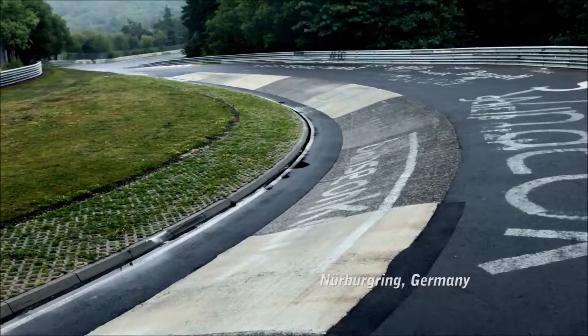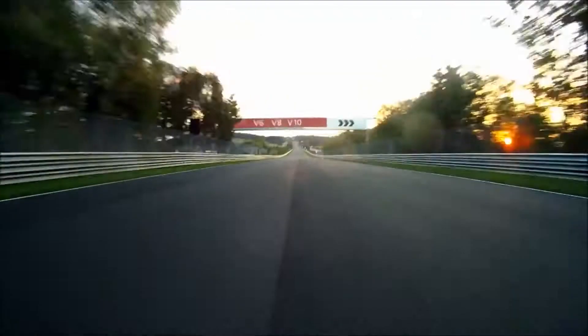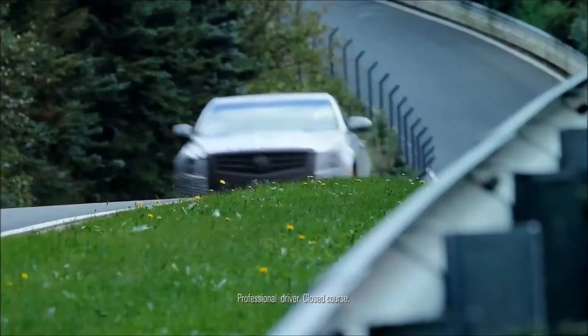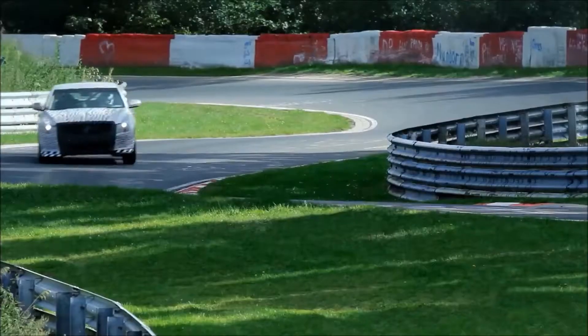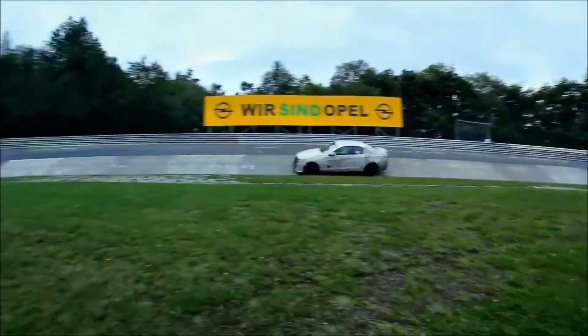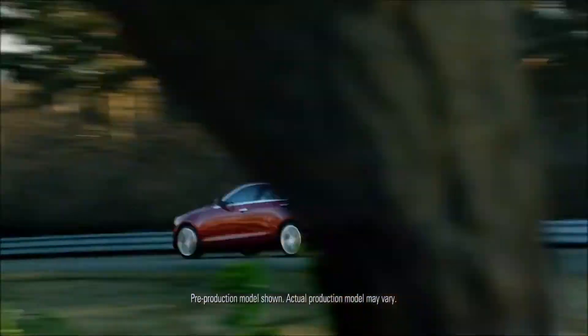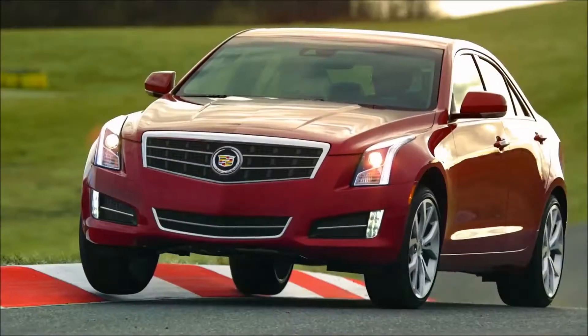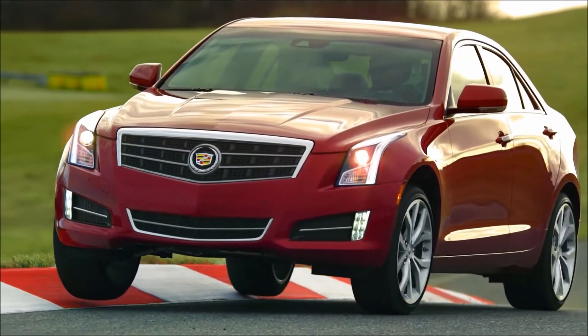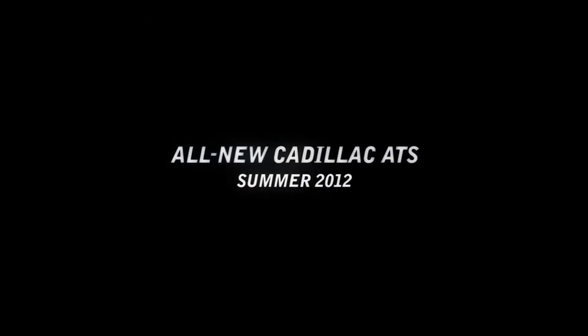They call it the Green Hell — a brutal stretch of asphalt in the German countryside designed to push the limits of car and driver. It's where they developed the all-new Cadillac ATS, built from the ground up to take on the BMW 3 Series. So if anyone tells you that Cadillac can't beat the world's best, just tell them to go to Green Hell and see for themselves.